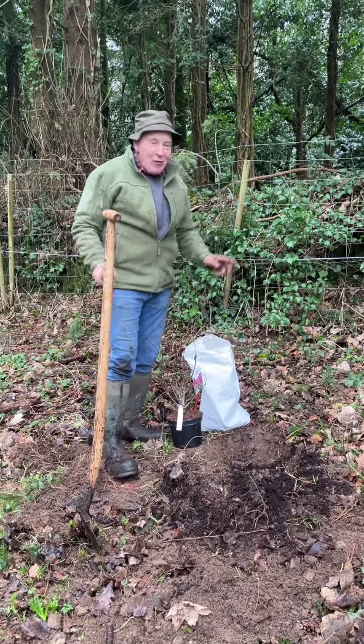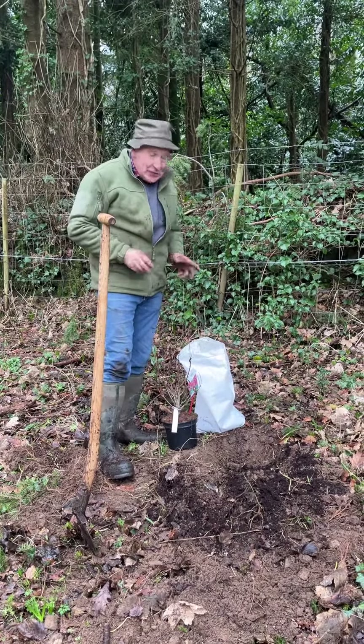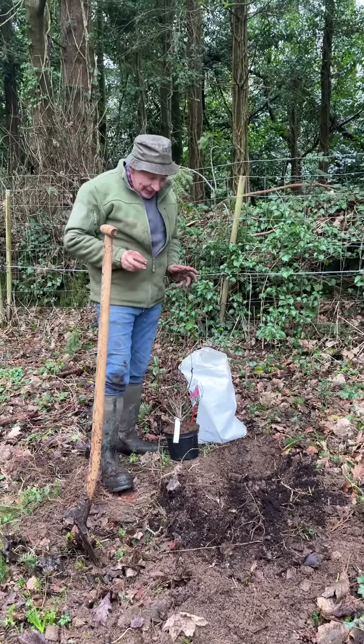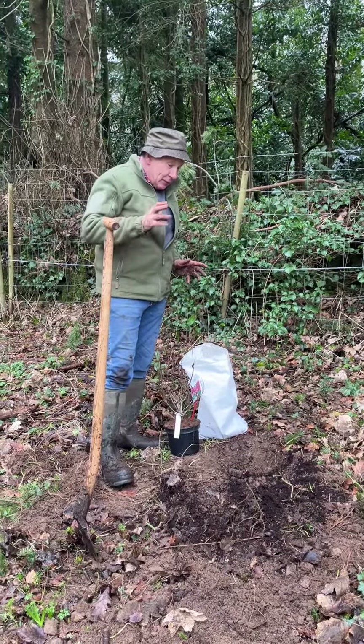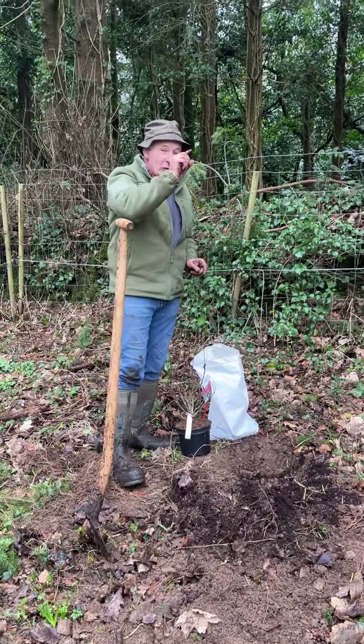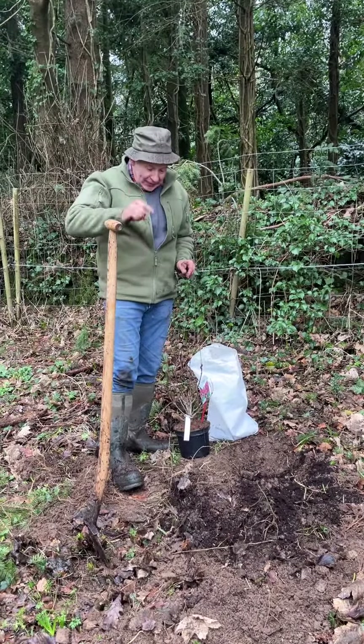Hello, welcome to Pagorna Nurseries, I'm Ginny. We have a wild corner at the back of Pagorna Nurseries and many of you have wild corners like this where you need to plant a couple of things that will look after themselves. We have plenty of tough plants in a section in our webshop called 'Thrives on Total and Utter Neglect'.